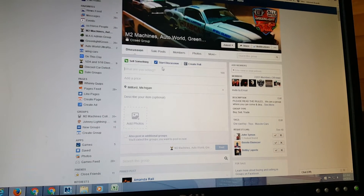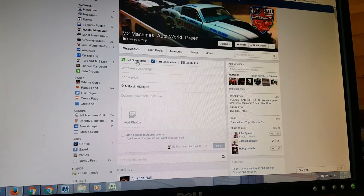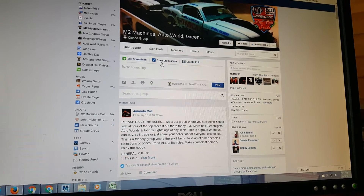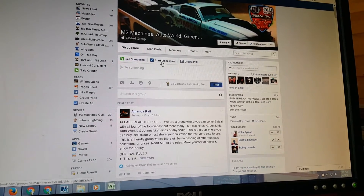If you are not selling something, simply click Start Discussion instead of Sell Something.